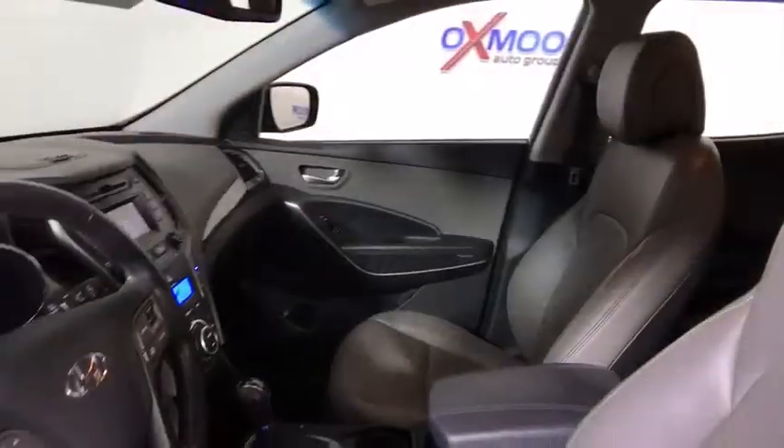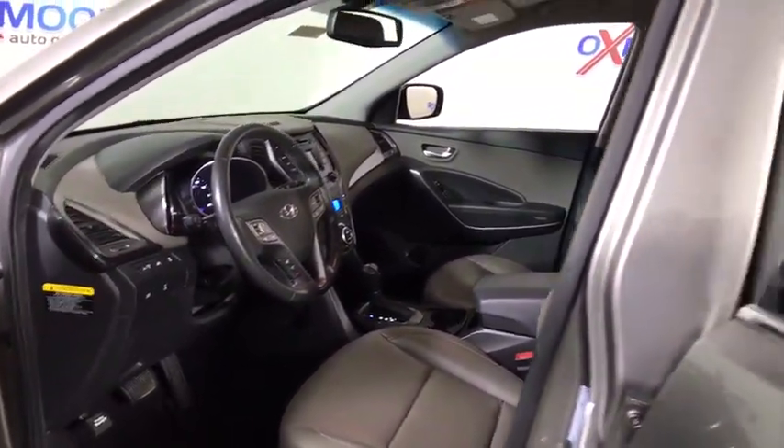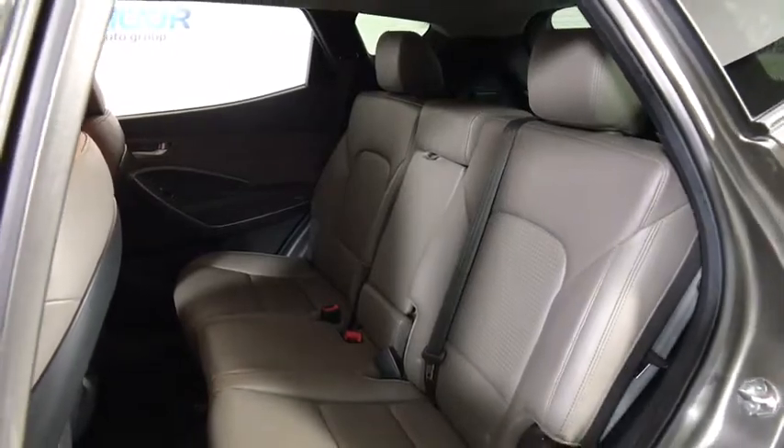Traction control, dual airbags, leather wrapped steering wheel, power steering, alloy wheels, four-wheel disc brakes, security system, electronic stability control, rear window defroster, power locks, CD player.